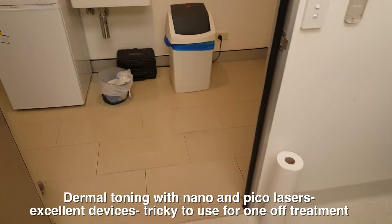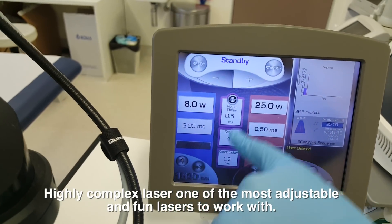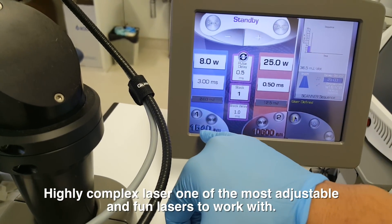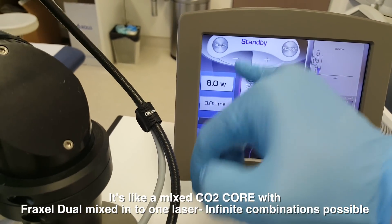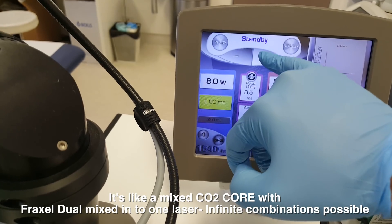We're back to the U-laser. Why do I like the U-laser? It can be configured. I've got the wavelength which is 1540nm, so that's non-ablative — very much like the old Fraxel 1550 — and it can work.